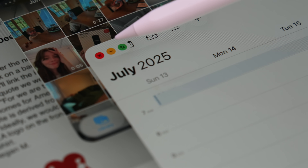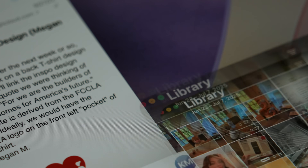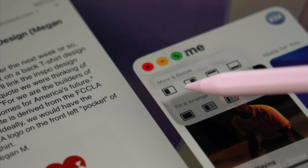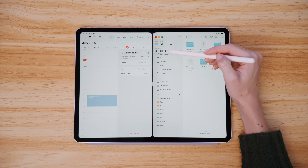One thing I wasn't expecting Apple to ever add to iPad — and now having used it, I'm glad they did — are the traffic lights. X to close, minus to minimize, and the arrows to make it full screen, just like the Mac. If you long press, you get different tiling options to help you with window management too.